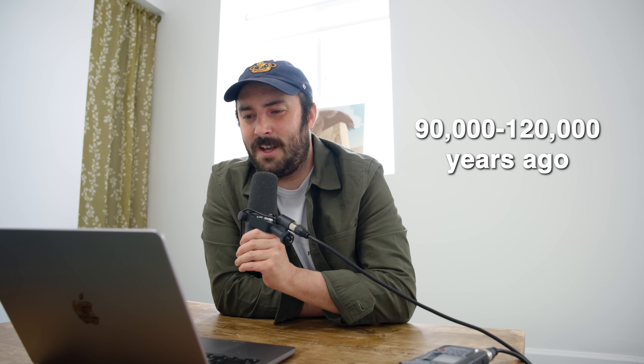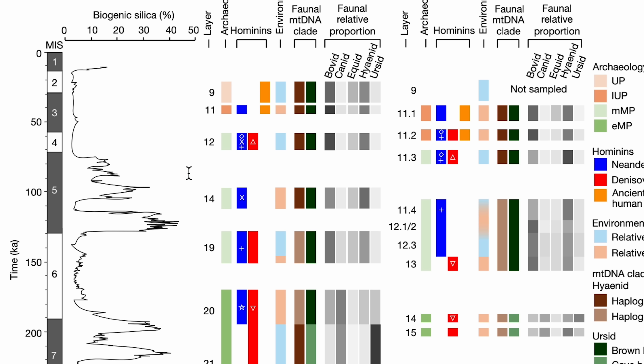For example, in Denisova Cave, one of the areas I thought was interesting: below and above a certain period we had Denisovan DNA, but then there's a time span where we only found Neanderthal DNA — roughly 90,000 to 120,000 years ago, only Neanderthal DNA is detected at the cave, no Denisovans at all. You could hypothetically come to this conclusion from skeletal remains, but with so few samples, it's hard to know. When you have dozens of sediment samples showing only Neanderthal DNA with no evidence of Denisovan, it's much stronger evidence.